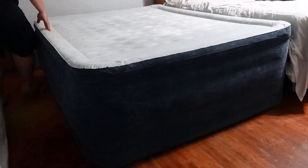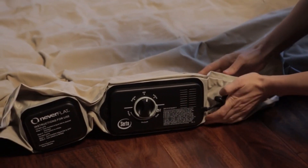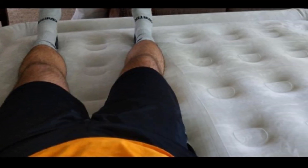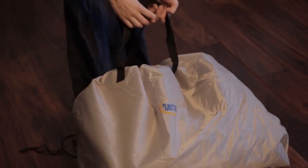So there you have it — the best air mattresses for everyday use. Whether you need something big and comfy or something quick and easy to set up, there's an air mattress here for you. Don't forget to check the links in the description for the best prices. If you liked this video, please give us a thumbs up and subscribe for more helpful reviews. Let us know in the comments which air mattress you think is best.